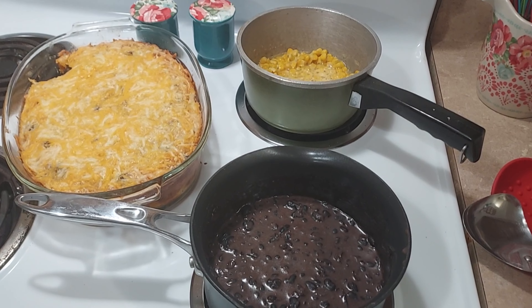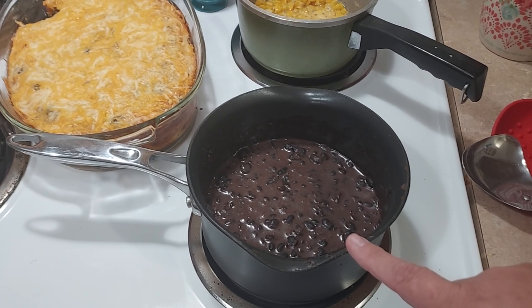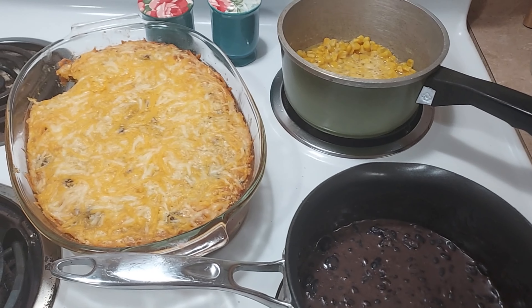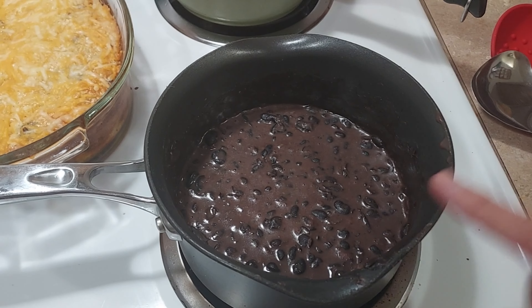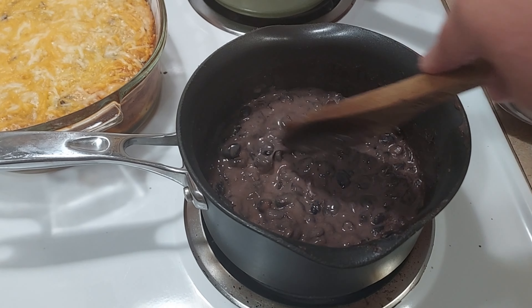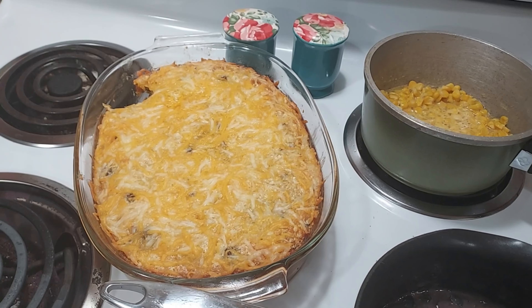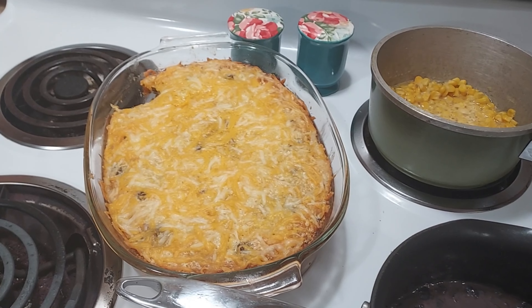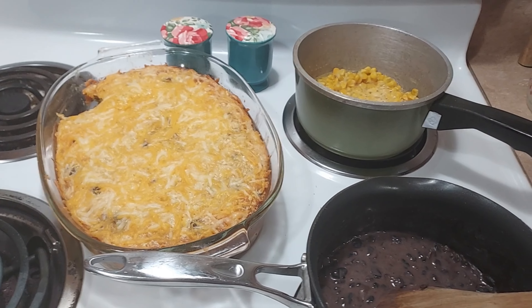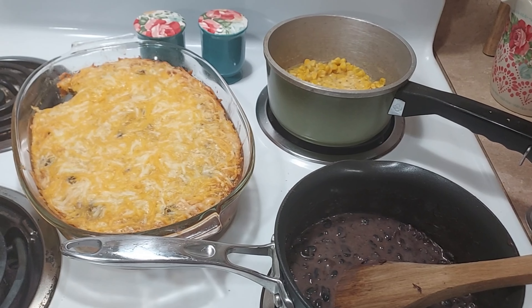I wanted to show you what I fixed for dinner tonight. I made some black beans and some corn — just put a little bit of butter in those. I put a little bit of cheese in the black beans just to give it a creamy consistency. And I made the chili relleno casserole — of course I had to take a little bite to taste it. I'll put some sour cream on top of the casserole too. Yummy yummy!